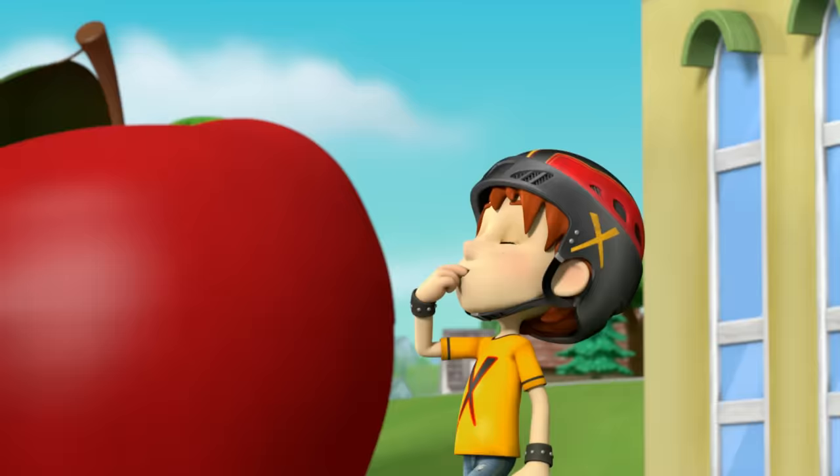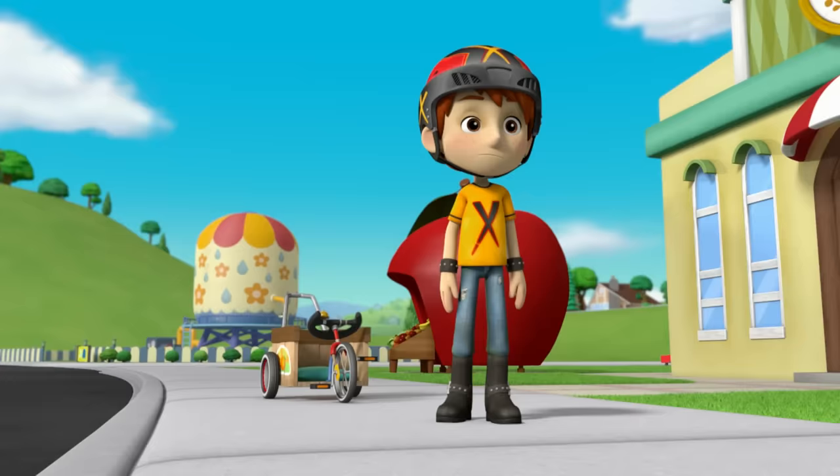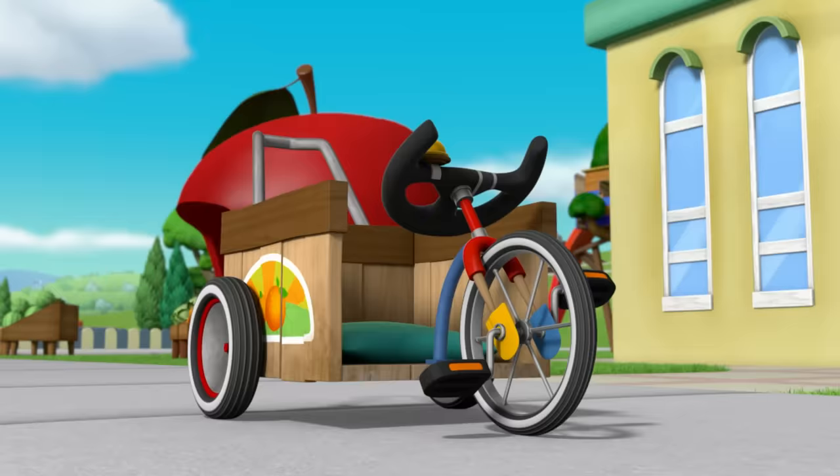Uh-oh! Whoa! My rocket bike! It's gone! I'd better call the Paw Patrol.